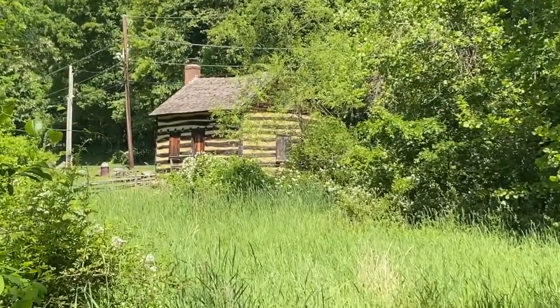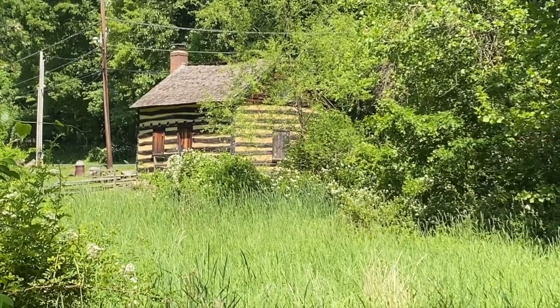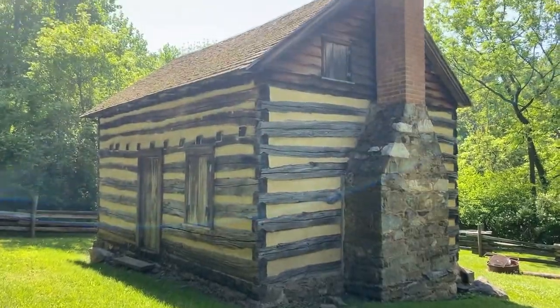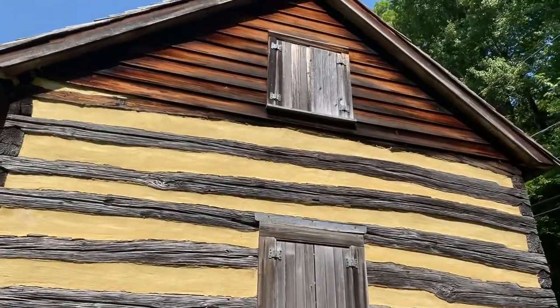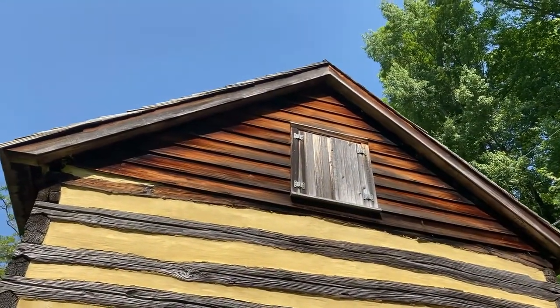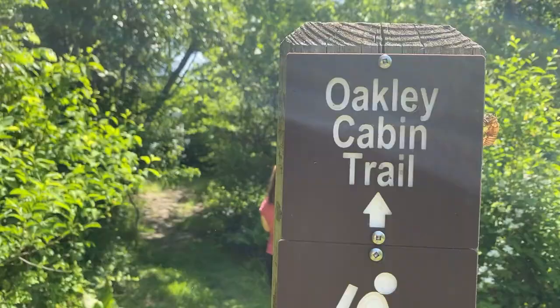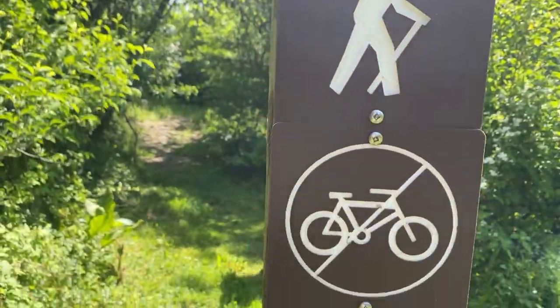The first place we hit up was this local historical site called Oakley Cabin. That's the cabin you see here. It's a pretty cool place. It was built in the 1800s and was actually home to some freed slaves after the Civil War, and then it was continuously inhabited all the way up until the 1970s.